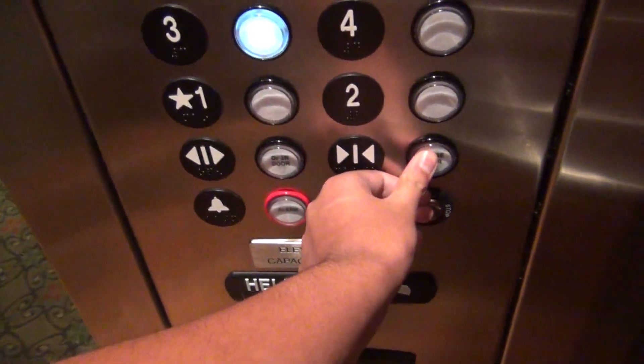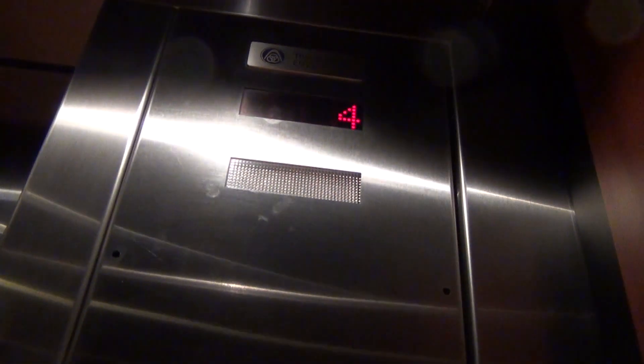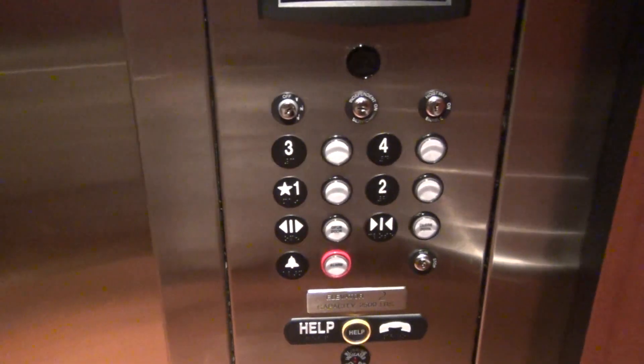There's the access right there. We'll take this down to 3. Take a look at the button going out. Here at three.